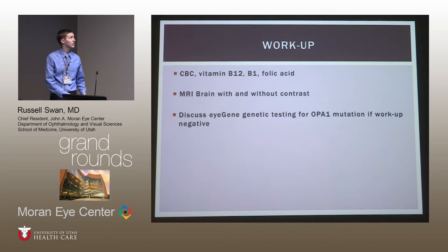Our workup included a CBC, vitamin B12, B1, and folic acid to rule out nutritional optic neuropathy — all of which were normal. We obtained an MRI brain with and without contrast, which is essentially necessary for any unexplained optic neuropathy; one could also argue for an orbital MRI to rule out a small meningioma or compressive lesion. Dr. Katz discussed genetic testing for the OPA1 mutation, but due to socioeconomic issues the family elected not to proceed, though there was strong clinical suspicion for dominant optic atrophy.